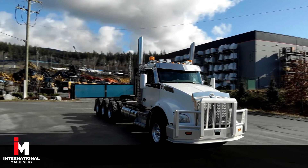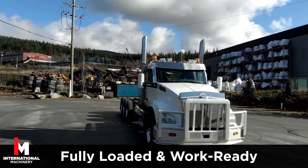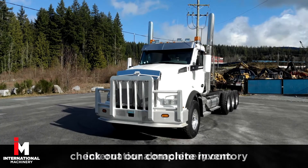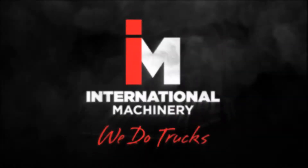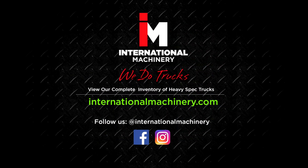This Kenworth has 144,000 miles on it and is fully loaded and work ready. For more heavy equipment trucks like this Kenworth, check out our complete inventory at internationalmachinery.com. Don't forget to like and subscribe to our channel for more heavy spec truck reviews, and follow us on Instagram, Facebook, and YouTube for more from International Machinery.